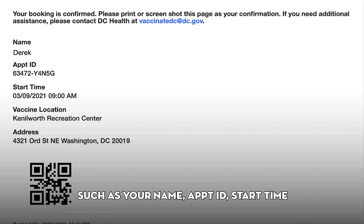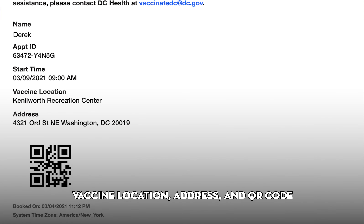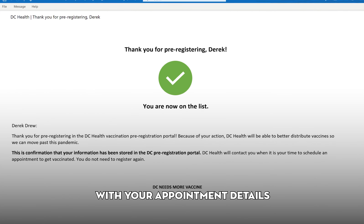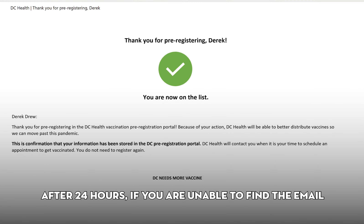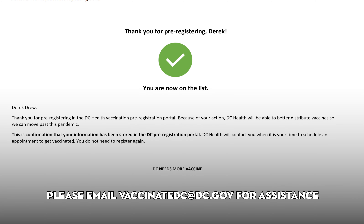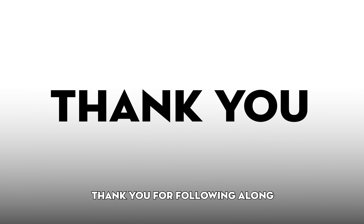Congratulations! You have successfully booked your COVID-19 vaccine appointment. On this page, you will see appointment details such as your name, appointment ID, start time, vaccine location, address, and QR code. You will also receive an email confirmation with your appointment details. Be sure to check your spam or junk folder. After 24 hours, if you are unable to find the email, please email VaccinateDC at dc.gov for assistance.